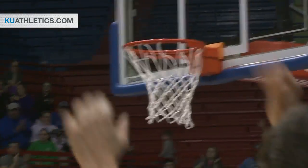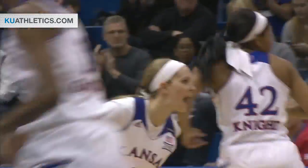Natalie Knight on the dribble on the wing. Kicks it off to Aldridge for three, and that's good. Near side wing for Lauren Aldridge, and the Jayhawks are on the board.